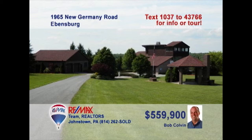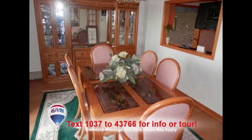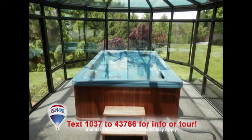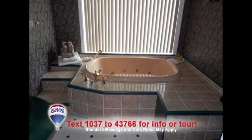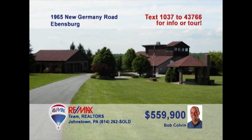Listing specialist Bob Colvin invites you to experience this magnificent Ebensburg home. The eat-in kitchen offers fine details, like oak cabinets and tile floors. Use the pass-through window to serve meals hot and fresh in the dining room. Relax by the warmth of the brick fireplace in the living room, or take a soak in the hot tub with gorgeous views of the outdoors. A beautiful master bath and walk-in closets, too. Contact a buyer agent to see it all.